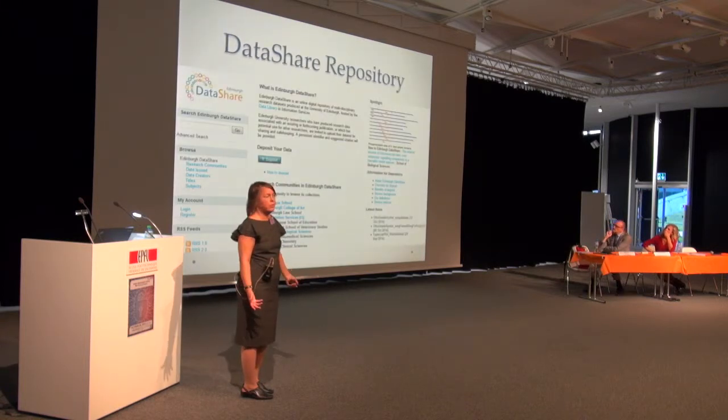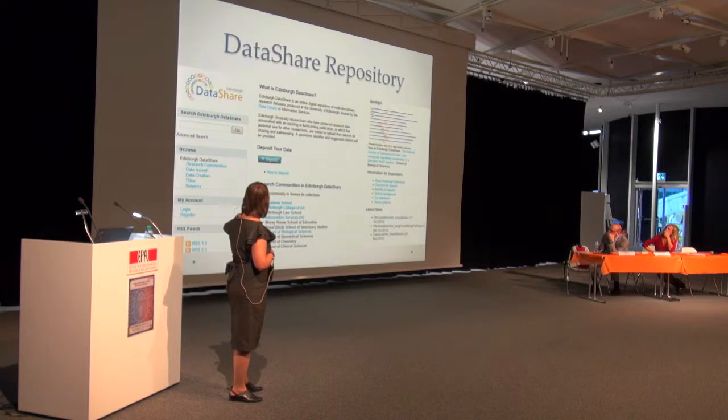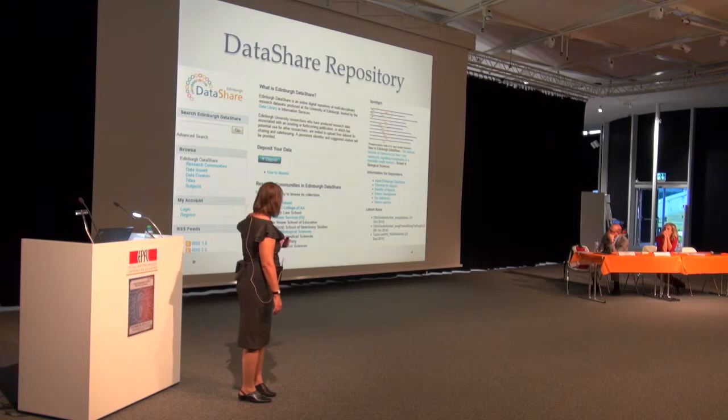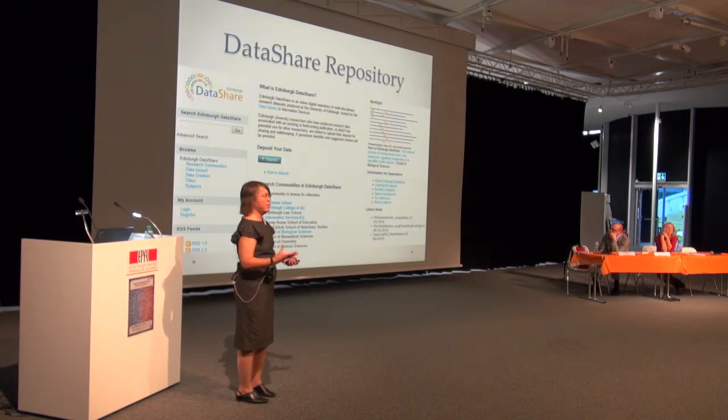Showing a screenshot of their repository — they want to do some work on the user interface. It has research communities listed, latest items and an RSS feed, a spotlight area showcasing recent data sets especially if they have a nice picture. For librarians in the audience, there are many support documents including a checklist for deposit, guidance helping researchers think through future-proofing data, documenting it, and choosing formats — the more researchers think about those things, the less curation they have to do.